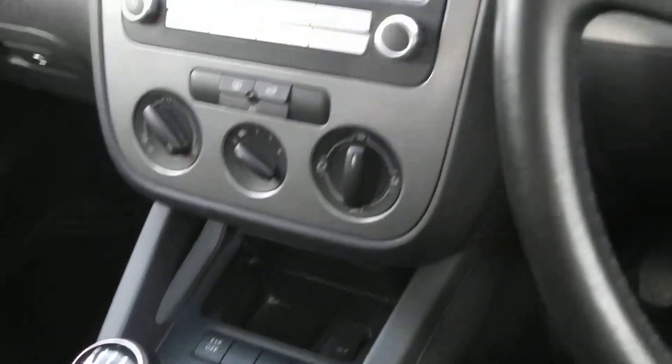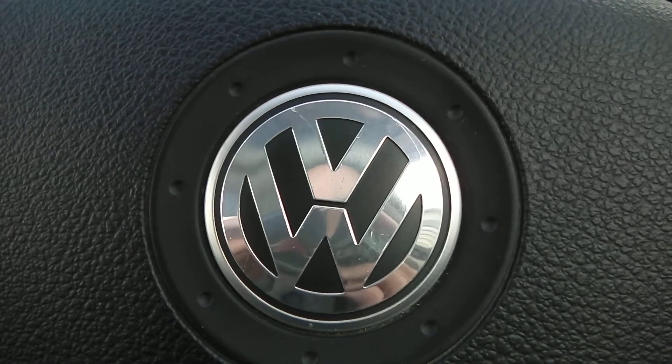If you like this vehicle and are interested, you can reserve it online and you'll be entitled to a £75 discount. Also, if you're looking for finance, look no further than our dealer finance — we can comfortably beat any bank or high street lender. Thank you for viewing the Volkswagen Golf.